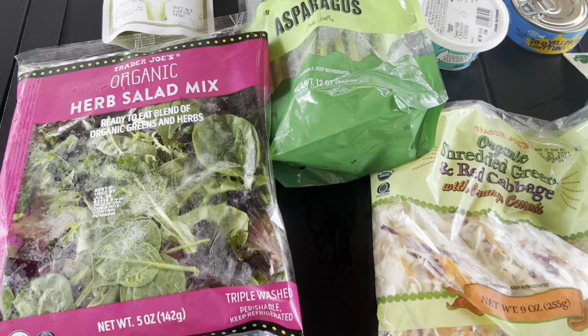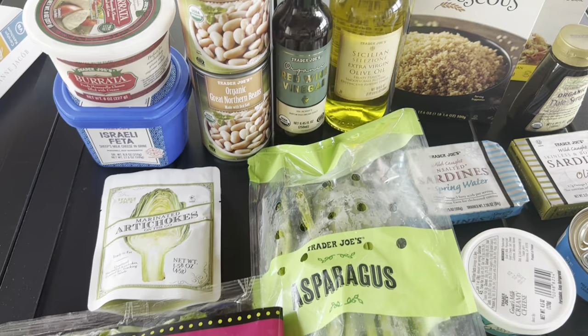At Trader Joe's — where we are in South Carolina — it is super super hot, and all we are thinking about is not heating up the house with the oven and having some delicious alfresco dinners out on the patio: things we don't have to cook too much, like salads and food boards and fun stuff like that.